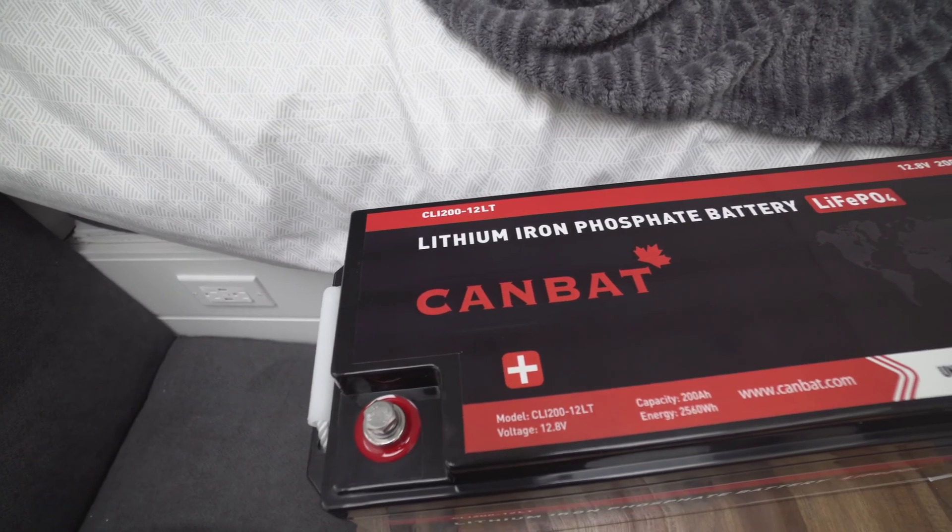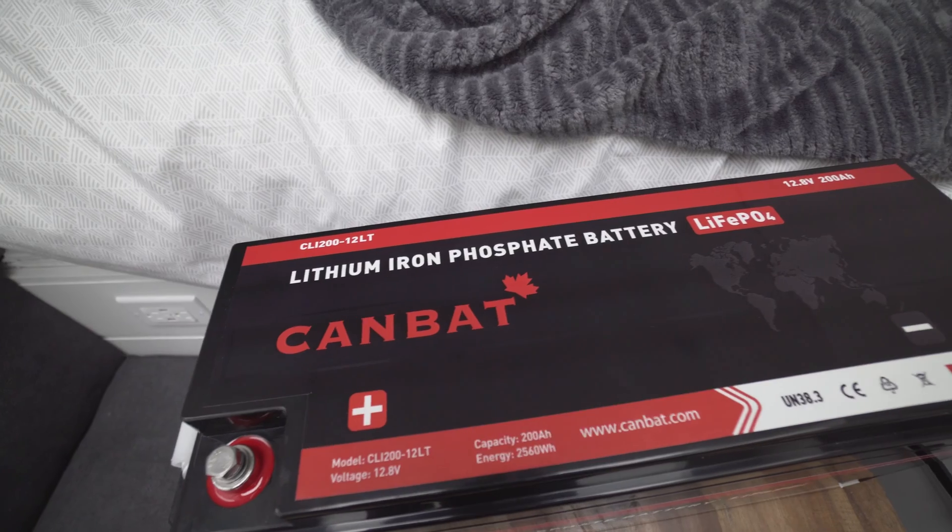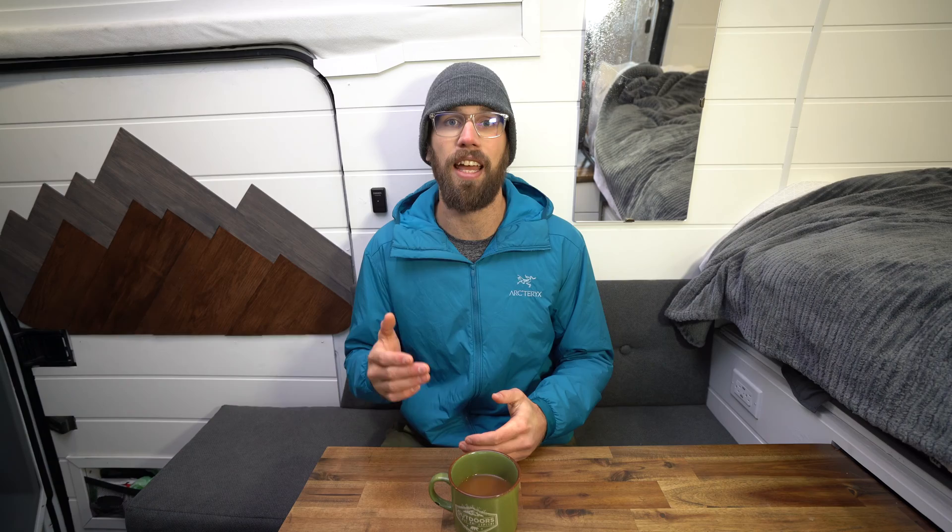Kanbat makes both lead-acid and lithium batteries, coming in all different sizes and voltages — 12 volt, 24 volt, and 48 volt — so they offer a ton of different products. Both Battleborn and Kanbat specialize exclusively in batteries, whereas Renogy makes all sorts of different solar components. Kanbat is also a distributor of Victron products, and if you've done any research you know Victron has a fantastic reputation in the solar market.